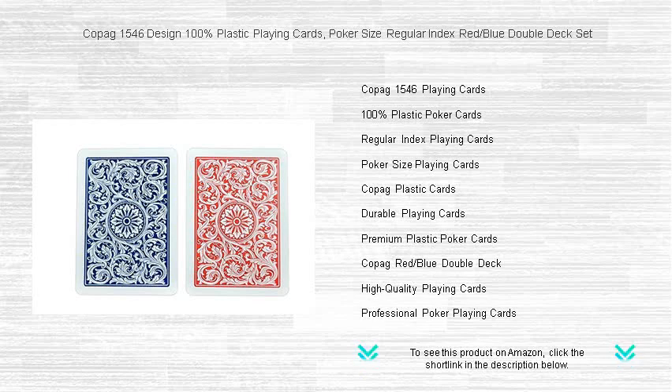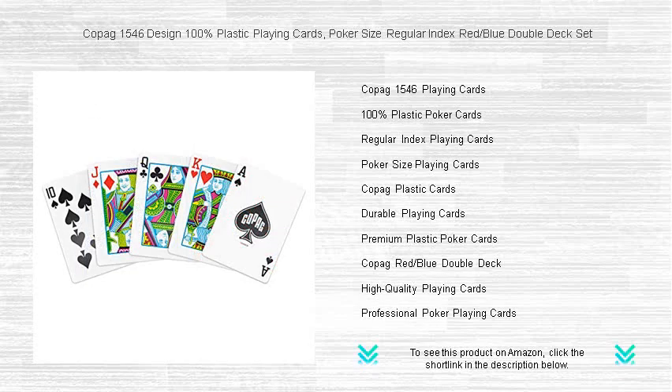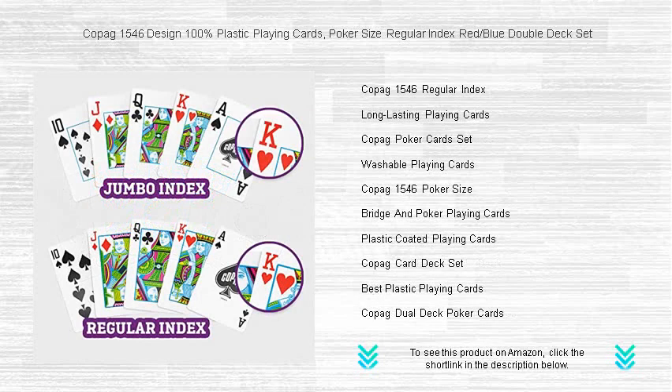Crafted from exclusively engineered PVC plastic, these cards withstand bending and tearing in a way no ordinary paper deck can match. Featuring the classic 1546 design with its elegant back pattern, the vibrant red and blue decks can elevate the ambiance of any table.